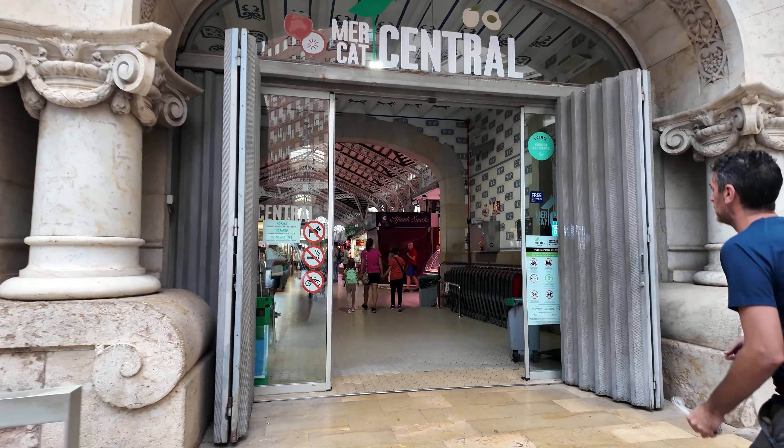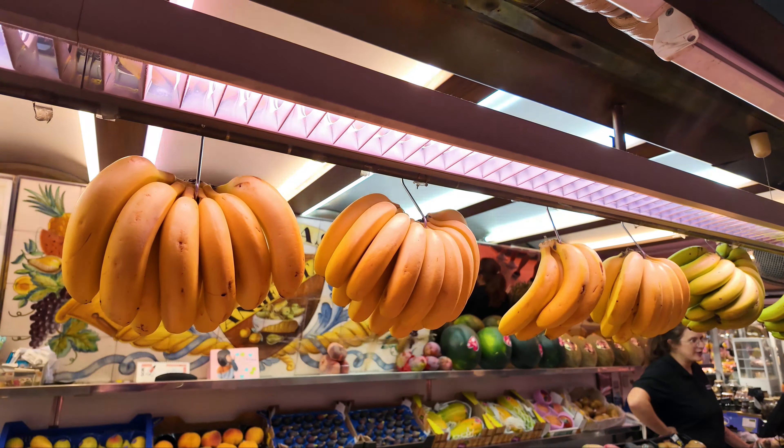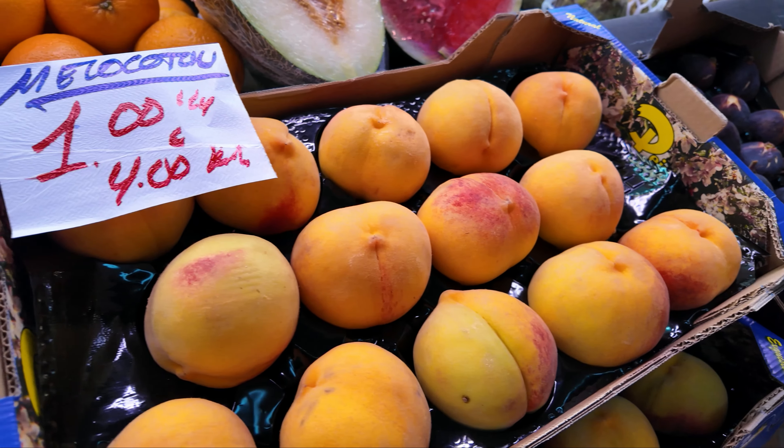Oranges, melons, watermelons — some fruit I don't even know the name of. Chirimolas, apples, papaya, melocoton — the local type of peach — some imported stuff like bananas. And the Valencian tomato, the trademark of the Valencia region, huge and beefy. I suppose it's delicious as well.